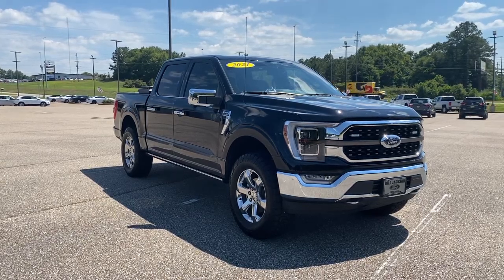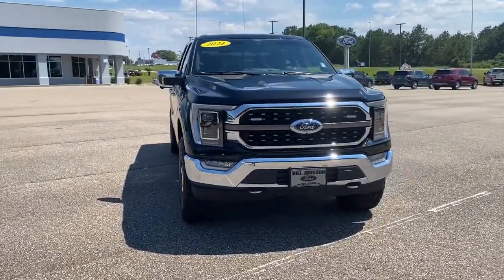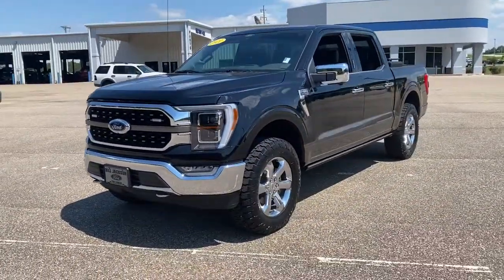Get into a car with value! 2021 Ford F-150, with less than 15,000 miles on the odometer — this vehicle stands out from the rest.